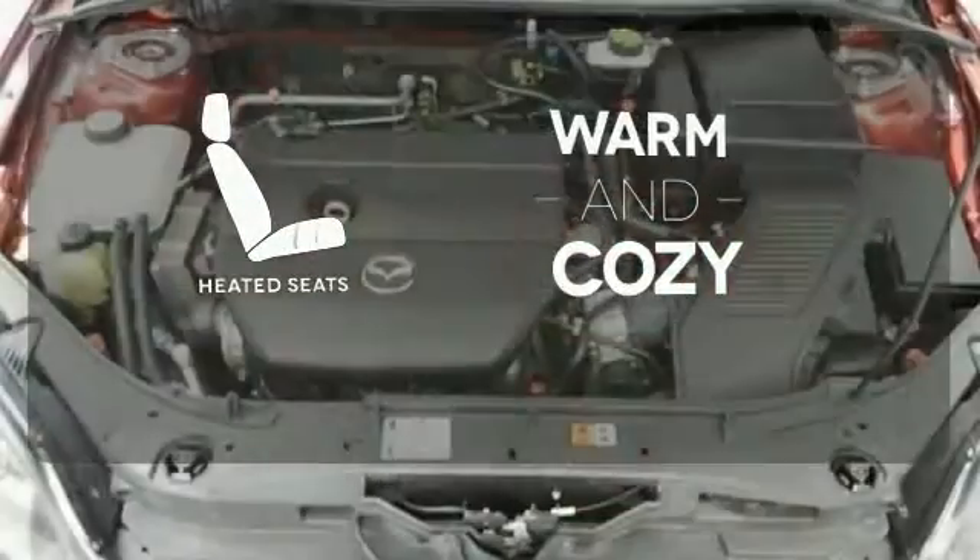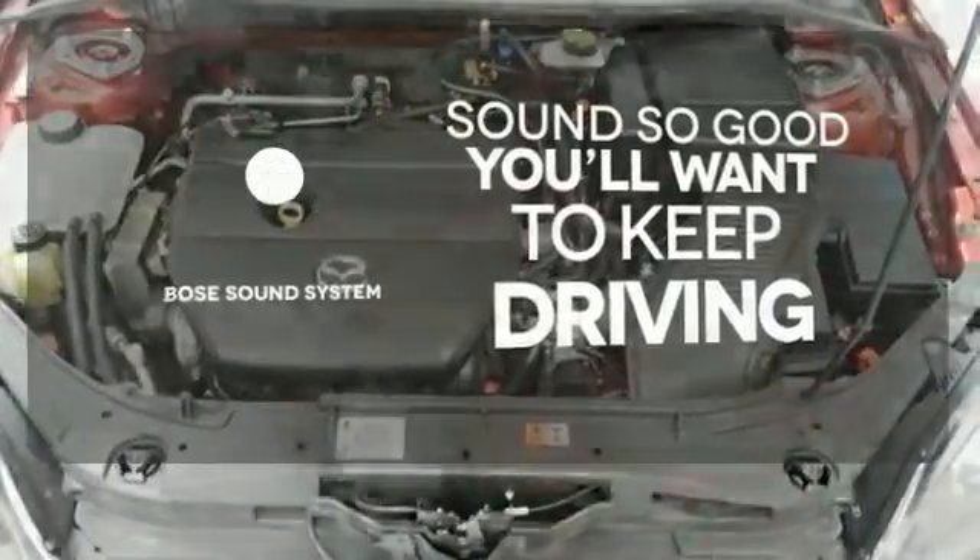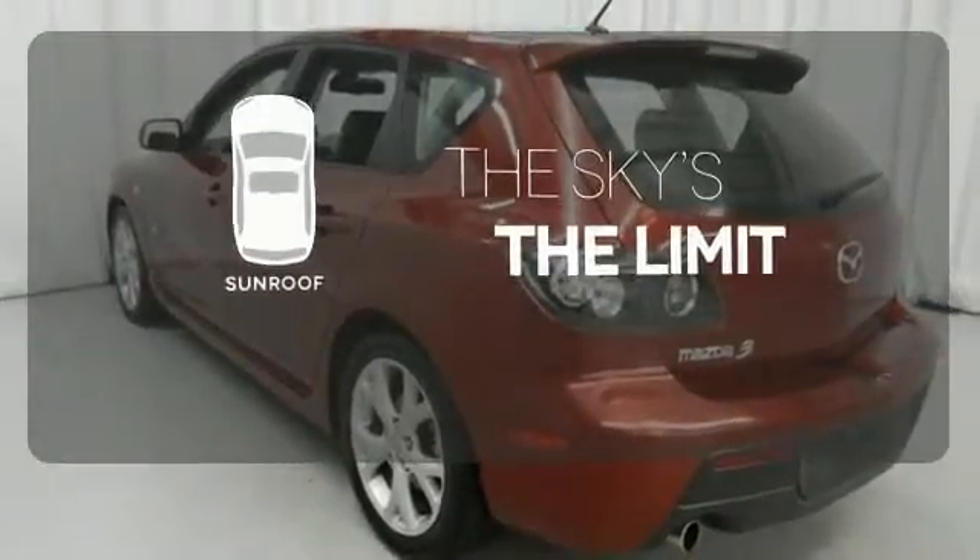Wrap yourself in the comfort of heated seats. You might drive just to listen to the Bose sound system. Get your daily vitamin D by opening up the sunroof.